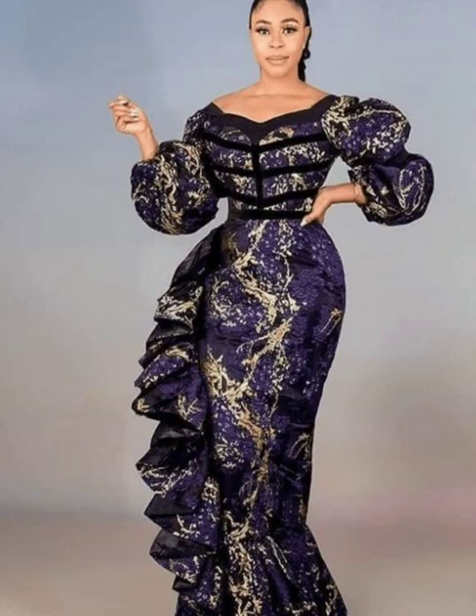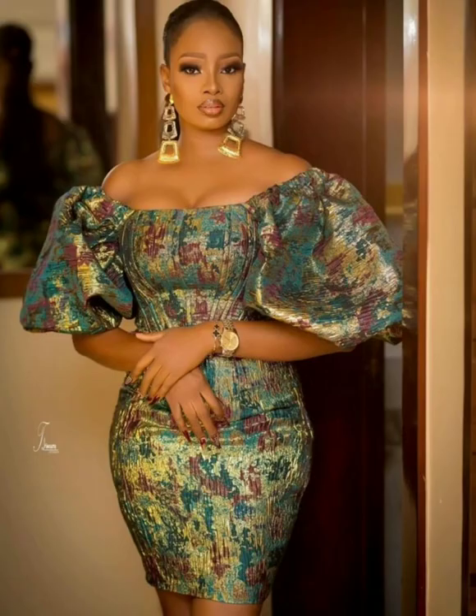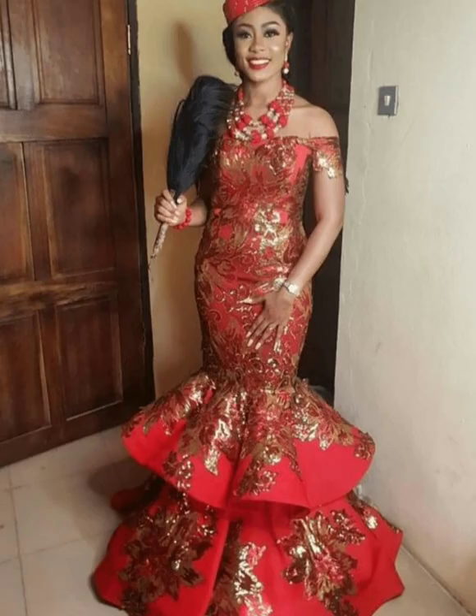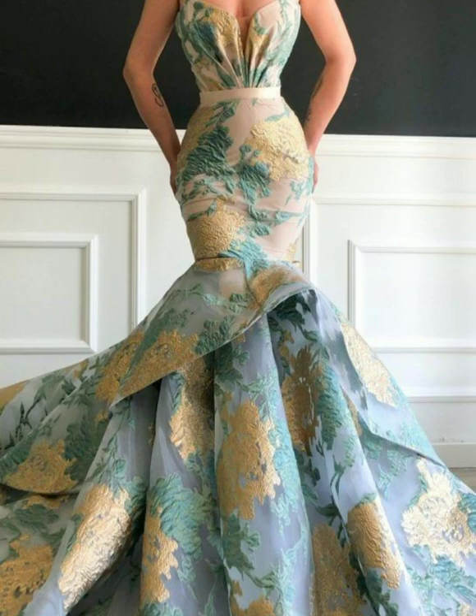If this is your first time coming across this channel, hi! This channel is all about promoting creativity of the work of original designers so that their work can be advertised to the whole wide world.